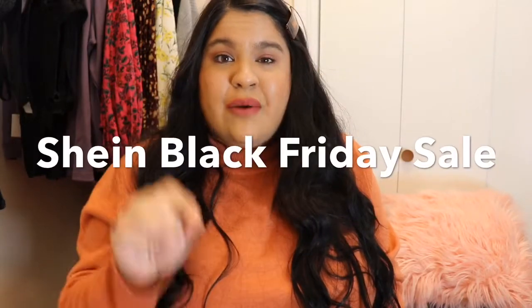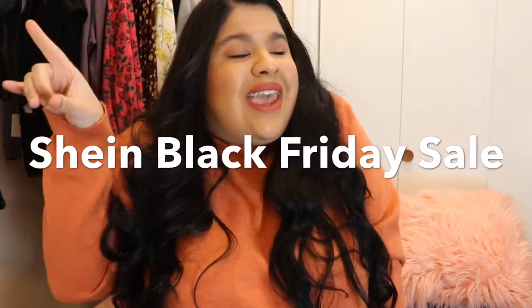Hi beauties! I hope y'all are having an amazing day. My name is Bianca Charlotte and in today's video I'm going to be sharing with you a Black Friday annual sale from SHEIN. You guys know I absolutely love their website.